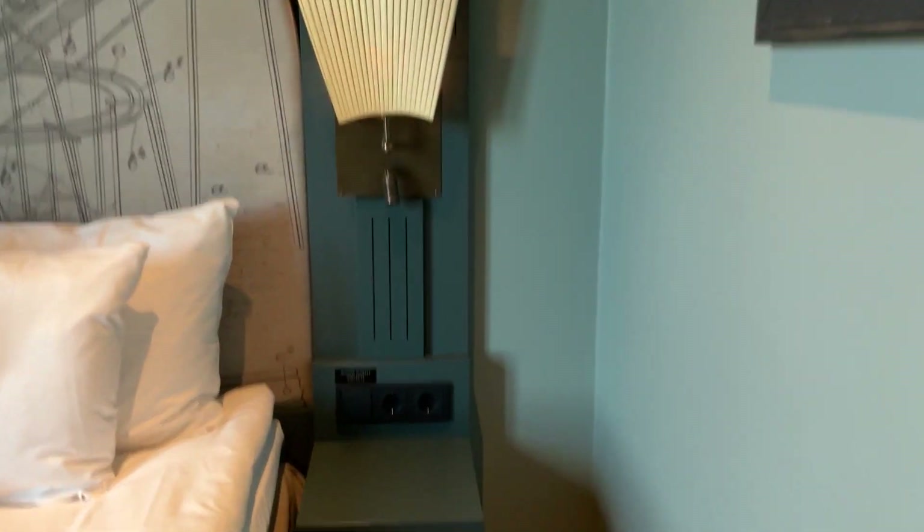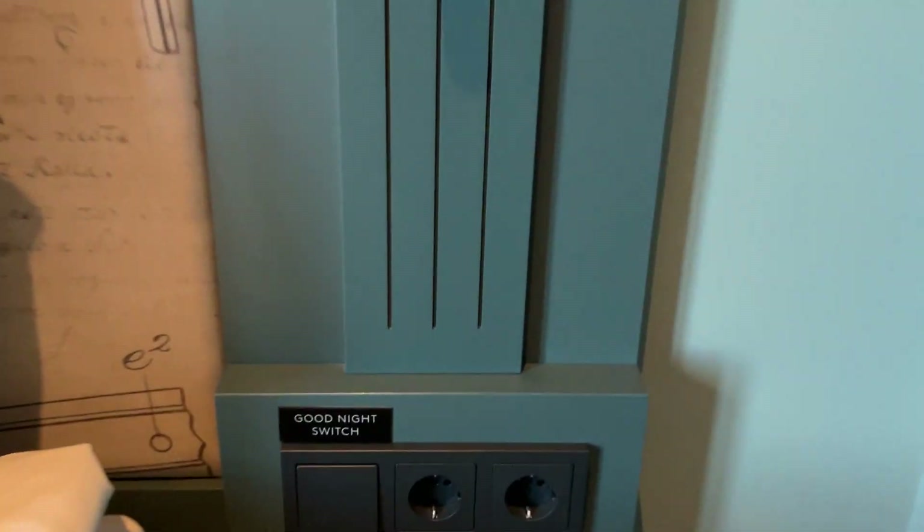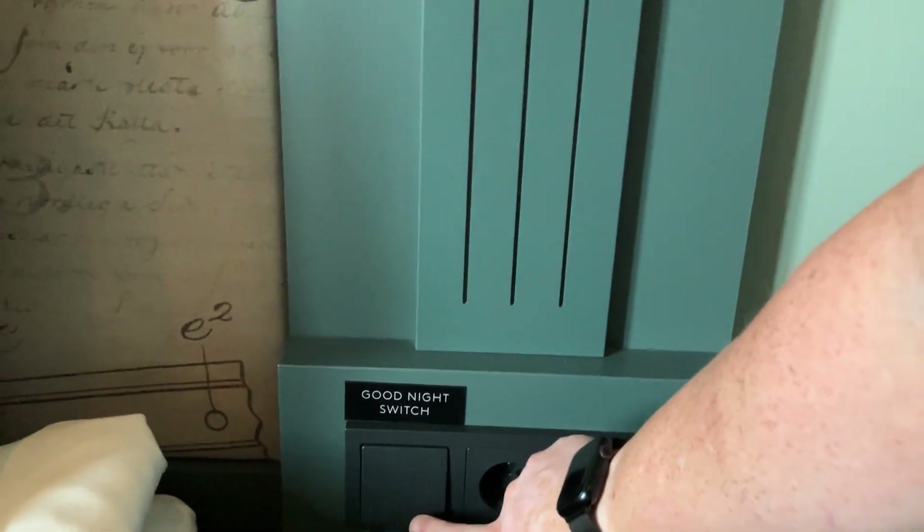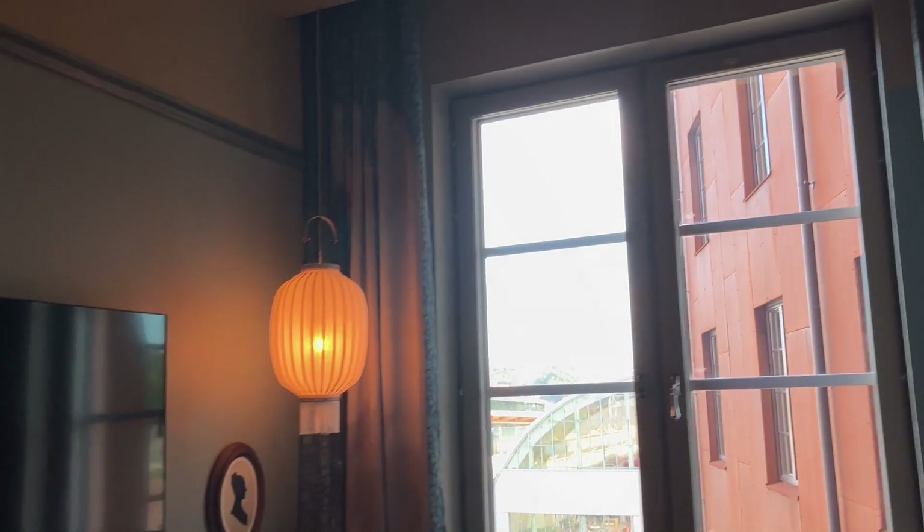Two plugs on each side, and a good-night switch — oh, that's fancy! It turns off all the lights slowly and dims them. Let me just bring them back up.